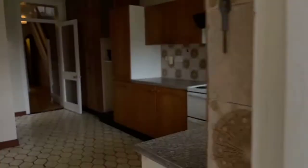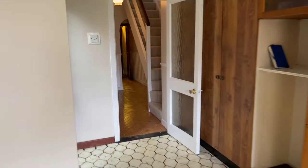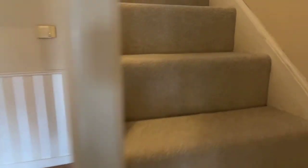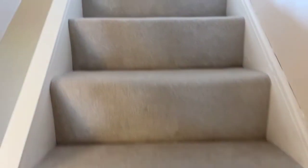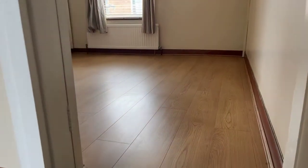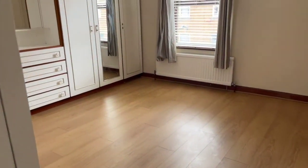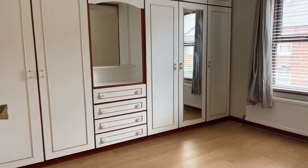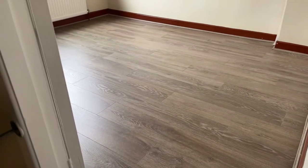I'll give you a quick look upstairs. This is a two bedroom property — very clean, very fresh. Newly carpeted here, the main bedroom to the front is quite a decent size, nice and clean, with built-in wardrobes the whole way along.